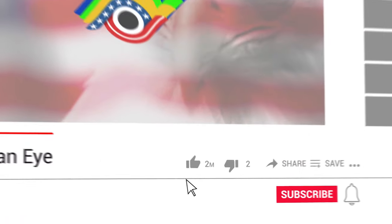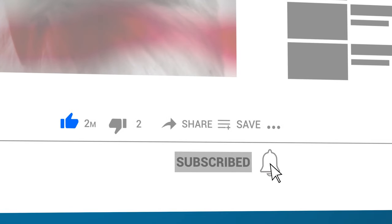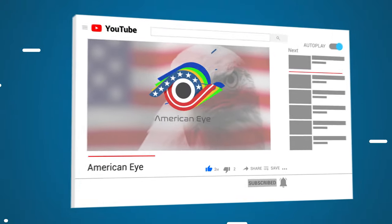What do you think truly happened to the USS Scorpion? Let us know in the comments down below, and don't forget to hit that subscribe button!